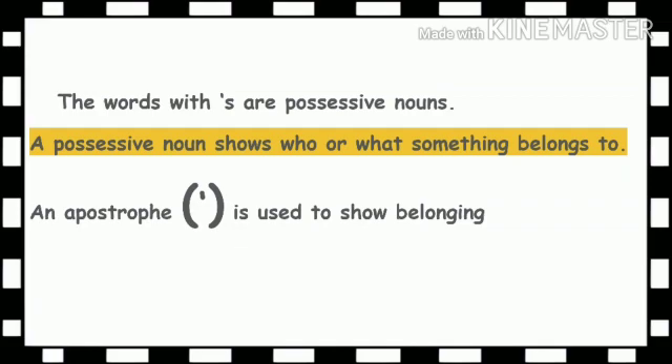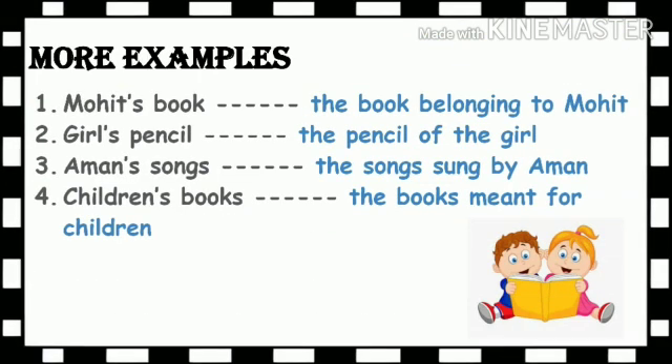So, what is the definition of a possessive noun? A possessive noun shows who or what something belongs to. An apostrophe is used to show belonging. Now let us see a few more examples. Mohit's book — here it means the book belonging to Mohit. And here it means the books meant for children.